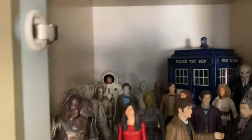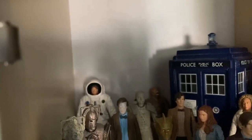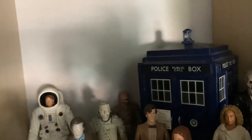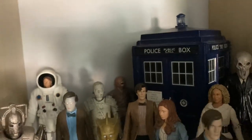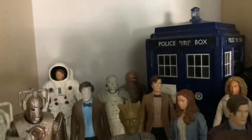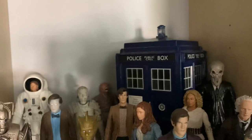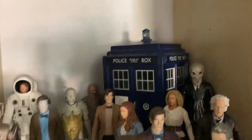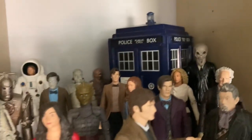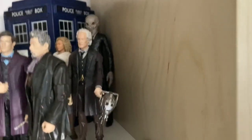Coming over here we have more of the Eleventh Doctor - I've put four Cybermen, we've got the Impossible Astronaut, then of course the Weevil, a Silurian, a Stone Auton, the Ganger Eleventh Doctor with another Eleventh Doctor, a TARDIS with Amy and River, the Silence, and then of course a Silurian, Clara, and a nice representative for Time of the Doctor with the head and the other waistcoat variant.